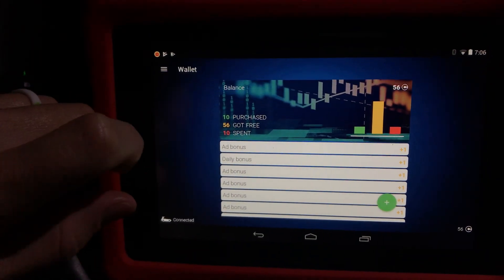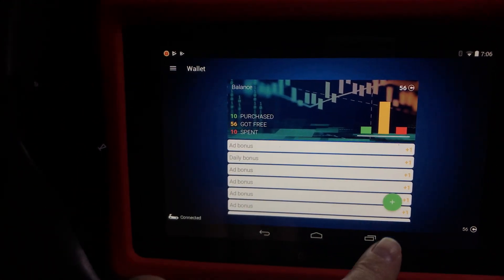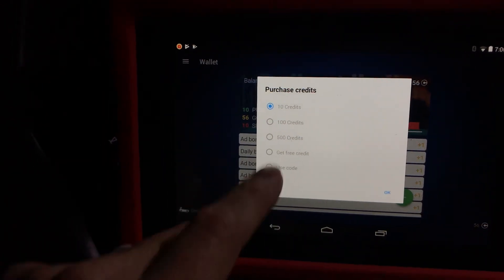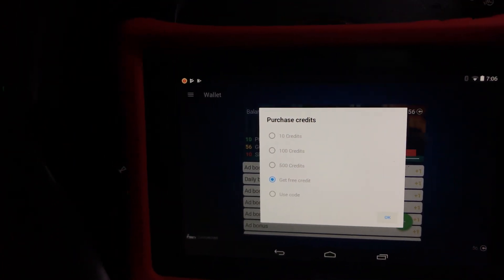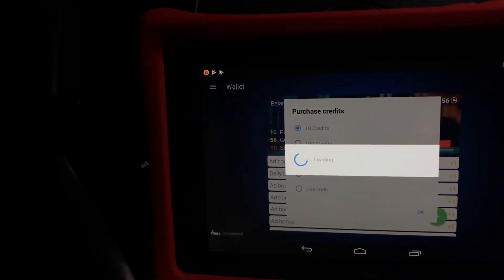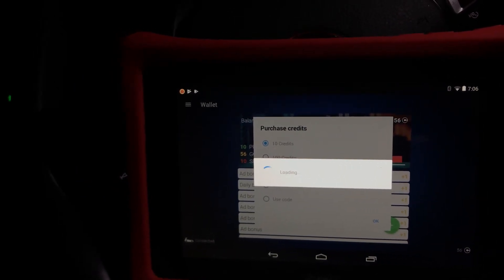You can actually get free credits — they'll show you here. I've purchased 10, I've gotten 56 free, and I've spent 10 so far. You get a couple each day for free. Let's see if I'm connecting my Wi-Fi out here. Like today, I still have a free credit — boom, get free credit. I think it's five a day that you get for free. My Wi-Fi signal is a little weak out here, may not work.